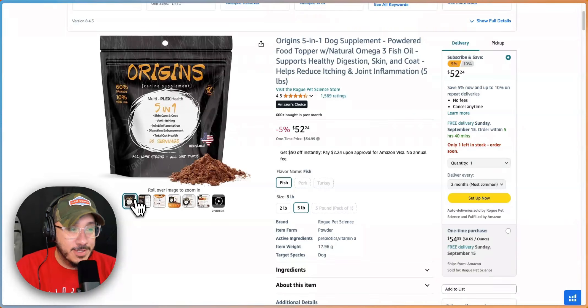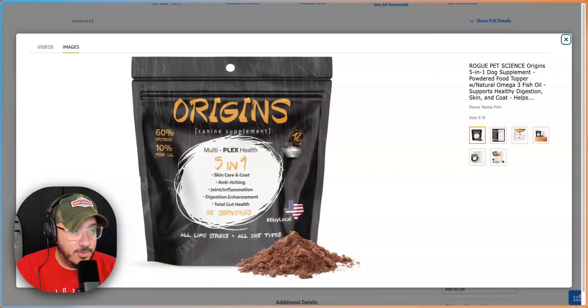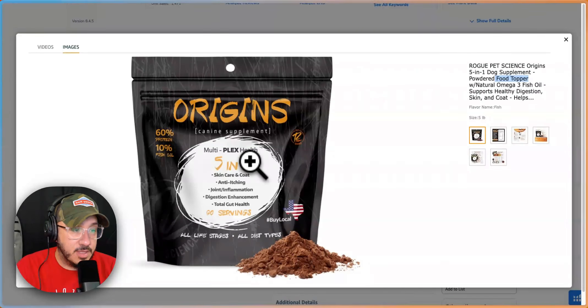Origins of what? So let's take a look at the image. Origins, canine supplement. I know this is a dog food topper. Canine supplement. Multiplex health, five in one.